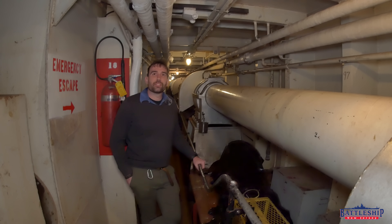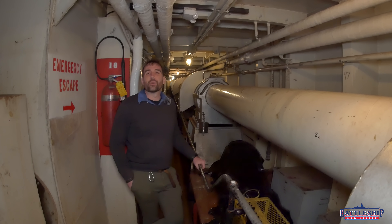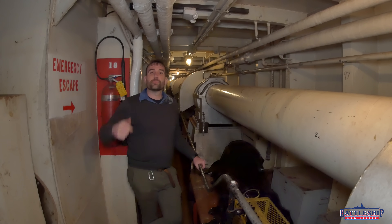Battleship New Jersey receives operating support from the New Jersey Department of State, as well as a number of other businesses and private individuals like yourselves. You should consider donating to support Red Oak Victory and the ongoing preservation work they're doing here in Richmond, California — there's a link in the description below. You can support Battleship New Jersey by liking, sharing, and subscribing so more people find out about us and our museum. Thanks for watching.